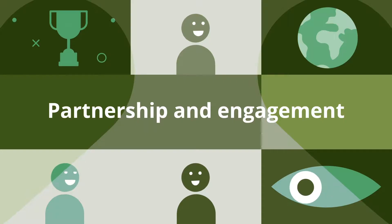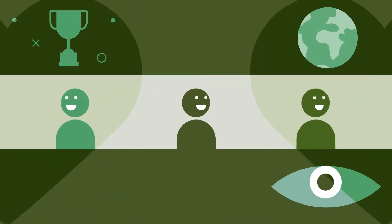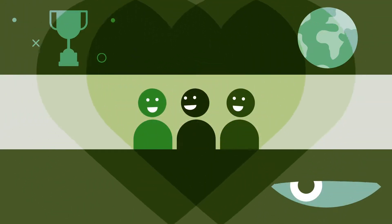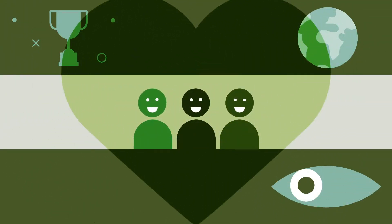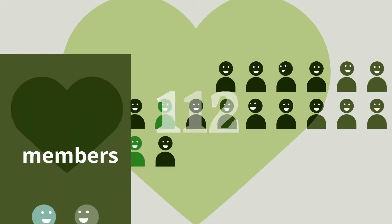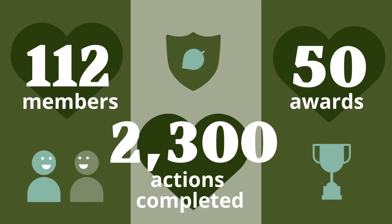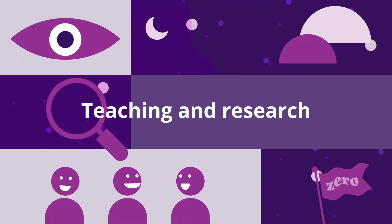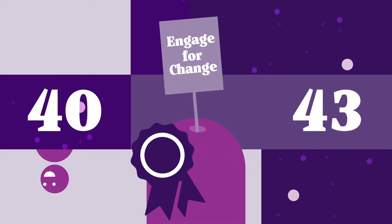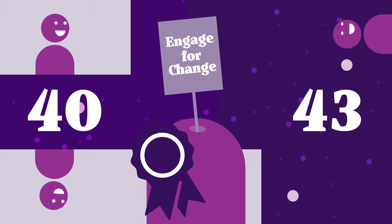The Cambridge Green Challenge brings everyone together to help the university become sustainable. There was a 14% increase in our Environment and Energy Coordinators Network, which now stands at 112 members. Green Impact has gone from strength to strength, with more awards than ever before. The first year of our Engage for Change programme saw 40 students complete 43 projects, and it was highly commended in the Green Gown Awards.